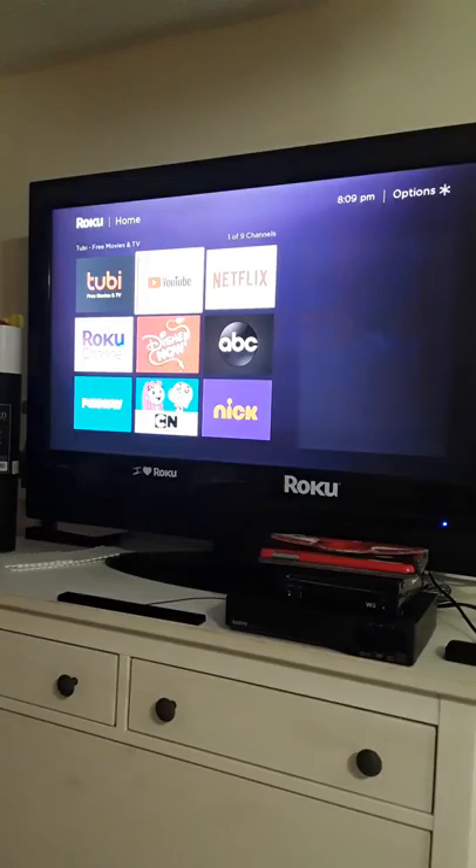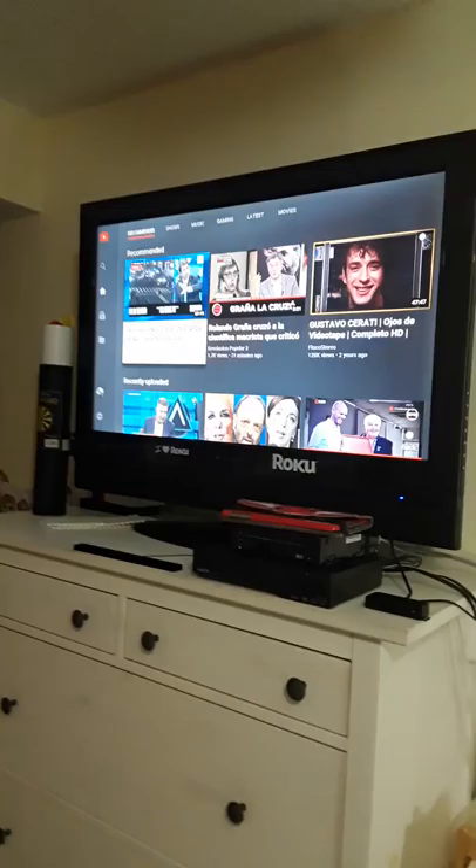YouTube you can use with or without an account, and YouTube is free. There is one weird thing though — the movies and TV shows on YouTube, you have to pay for. That's called YouTube TV.